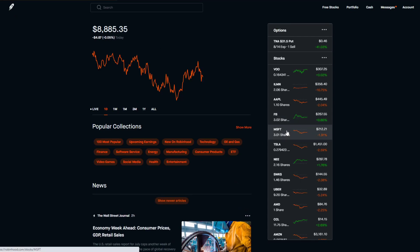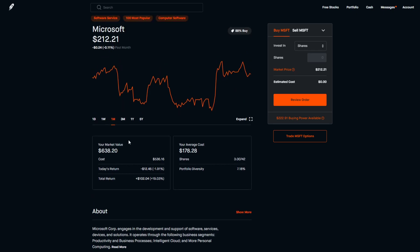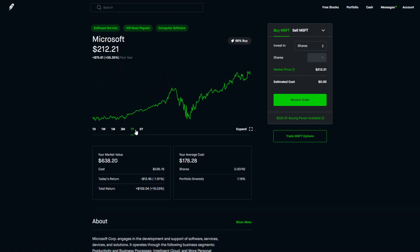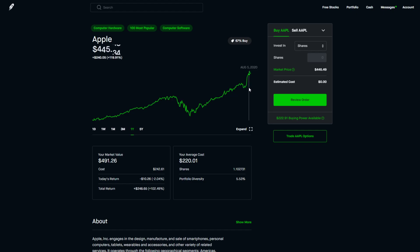Microsoft has been kind of standing still, though it did have a big bounce from around $200 to $215–$216 recently. It's one of my favorite stocks. Apple, on the other hand, has been growing like a monster ever since earnings, and I don't think it's stopping anytime soon — it's just going to keep growing. But right now I'm not buying Apple.